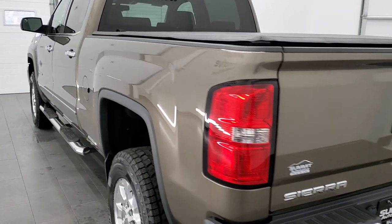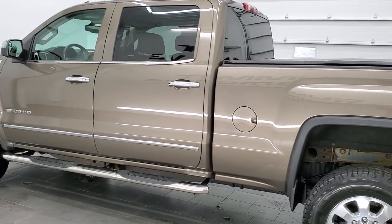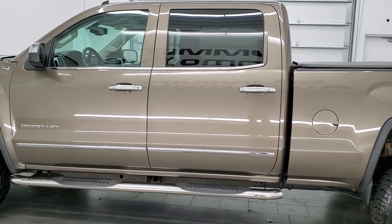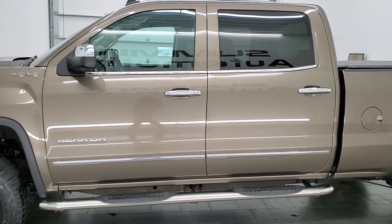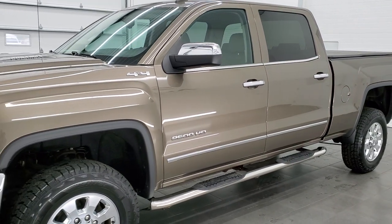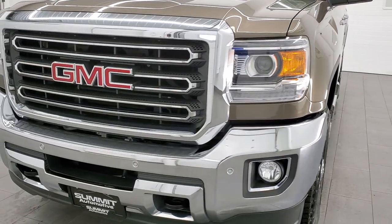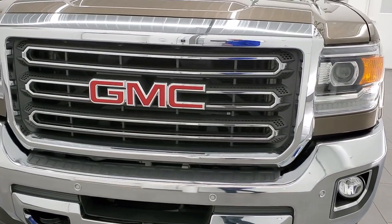This 2015 GMC Sierra 2500 has the 6.6 liter Duramax diesel engine. It has been fully safetied and inspected by our service shop, has a fresh oil and filter change, all the fluids have been checked and topped off, it has four brand new tires and is 100% ready to go.